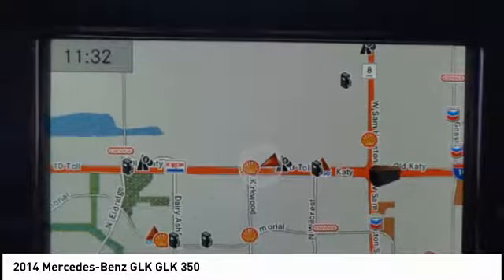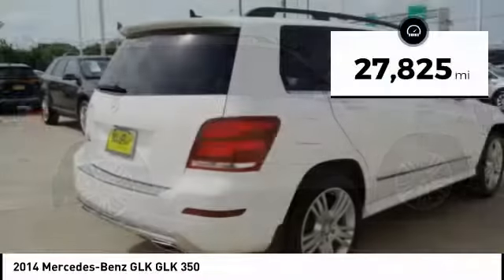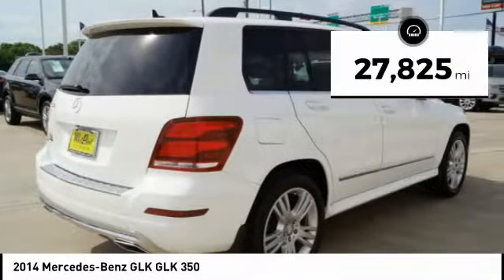Its smooth 268 horsepower 3.5 liter V6 delivers quick acceleration. This vehicle has less than 30,000 miles.